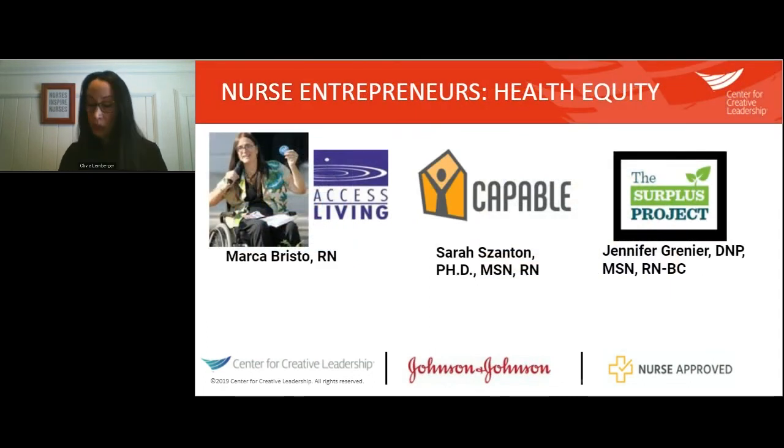Marca Bristow was an advocate for people with disabilities and was instrumental in the passage of the Americans with Disabilities Act of 1990, which outlawed discrimination against 61 million Americans. Her innovation, Access Living, is a non-profit organization that advocates for people with disabilities. Through Access Living, 100% of all CTA buses are now accessible to people with disabilities, and $30 million of the Chicago Public Schools Capital Improvement Plan was directed to make all Chicago schools more accessible.